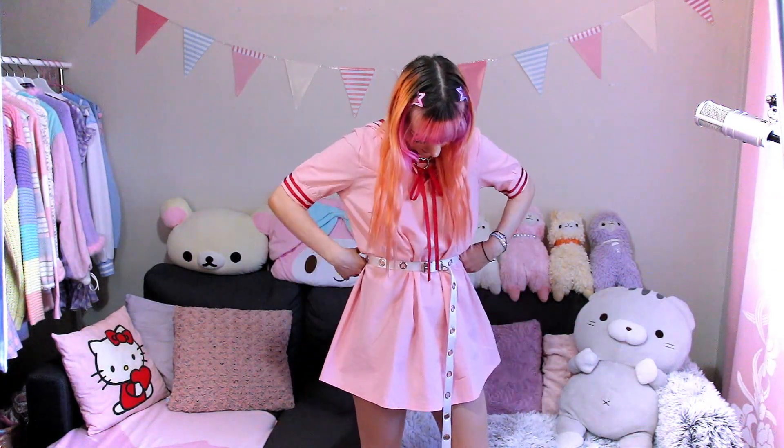I think it gives off a very cute and innocent look. The length of it is also okay for me — it's not too short. I'm gonna try it with a belt and see if that would look good. I'm not quite sure about this. It looks okay. Maybe a different belt? Do you think this dress looks better with a belt or without a belt?